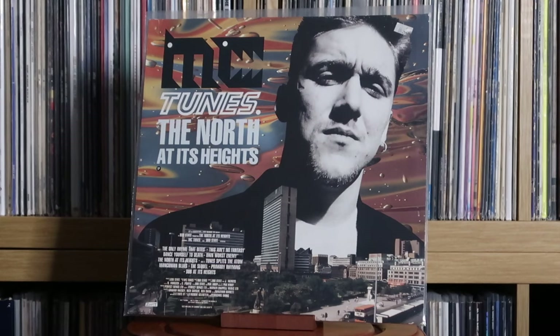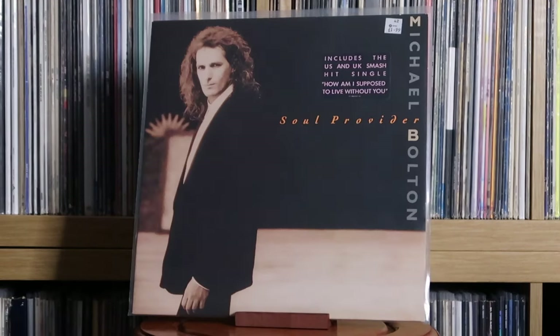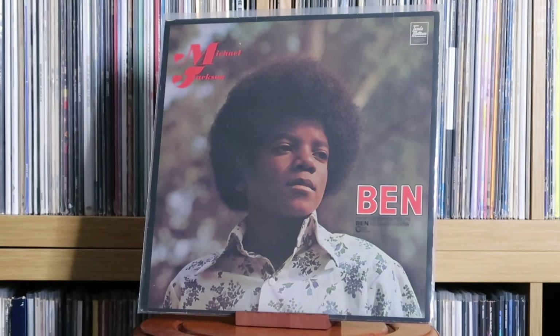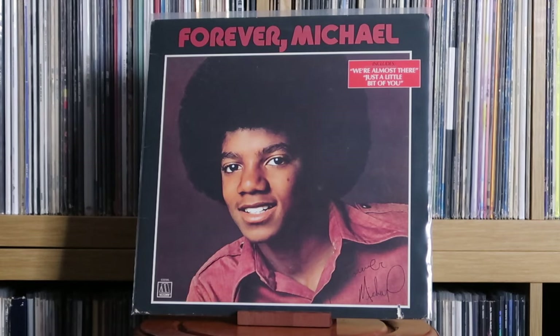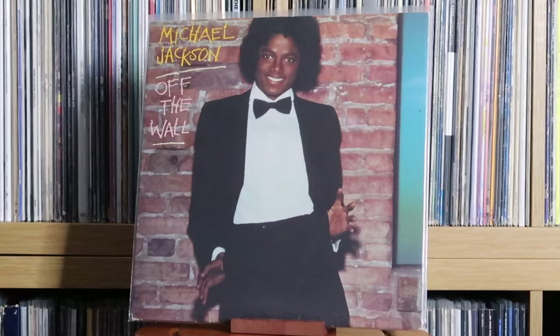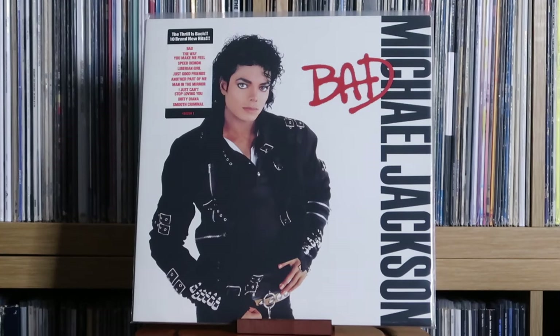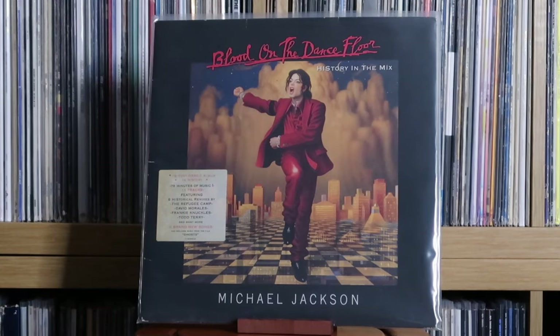Marvin Gaye: The Best Of. MC Tunes: The North at Its Heights. Melanie C: FLM. Michael Bolton: Soul Provider. Michael Jackson: Got to Be There; Ben; Music and Me; Forever Michael; Off the Wall; Thriller; Bad; Dangerous; Blood on the Dance Floor — History in the Mix. I don't have History because the original box set from 1995 is very expensive. I know they've done a picture disc re-release, but I try and stay away from picture discs where possible.